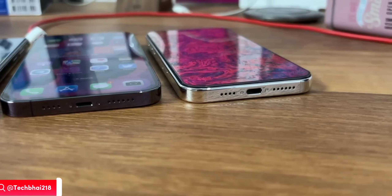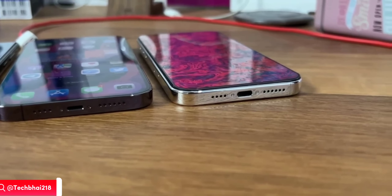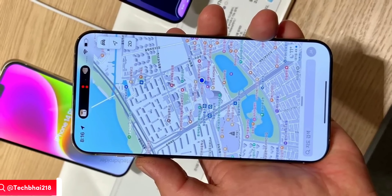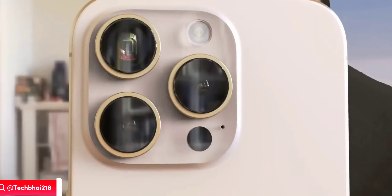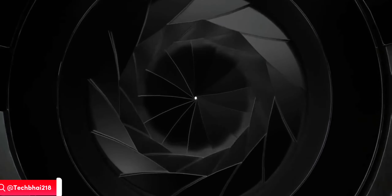Some leaks suggest we may see a price hike in the iPhone 15 series, so it is getting more expensive, but they are packing it with the best-in-class features. That's all for now — thanks so much for watching, make sure to like and subscribe, and I'll see you in the next one.